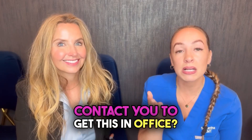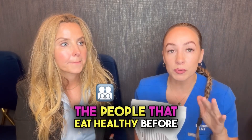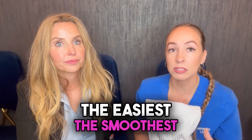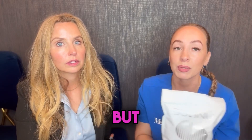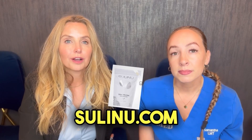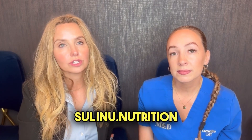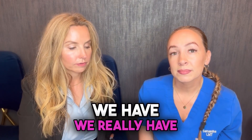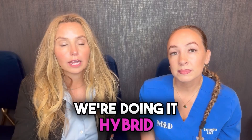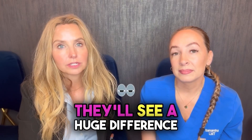If there are any surgeons out there, you can contact Kylie at sulinu.com — S-U-L-I-N-U dot com — or on Instagram at sulinu.nutrition. They have surgeons all over the country offering it in different ways: in-house, hybrid, and virtual. The people who eat healthy before and after surgery consistently heal the fastest, best, and most easily, so nutrition is extremely important.